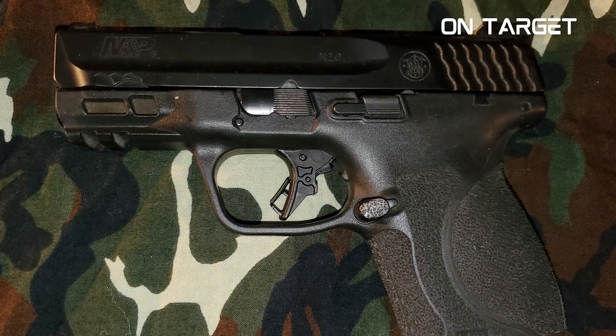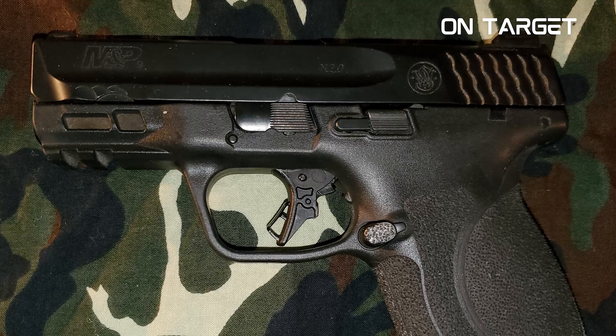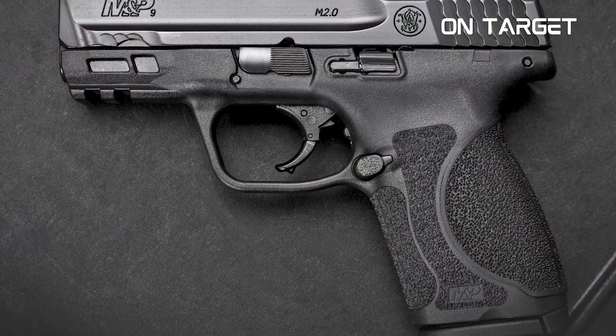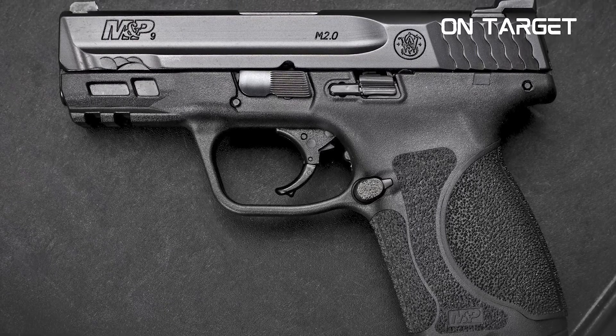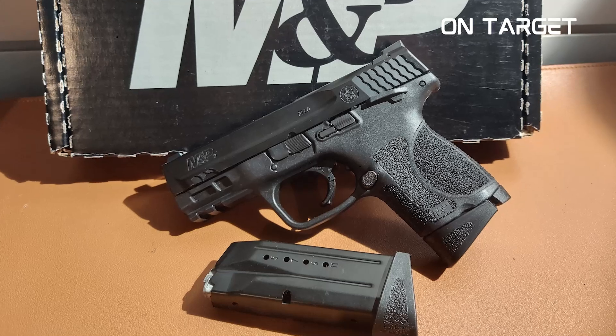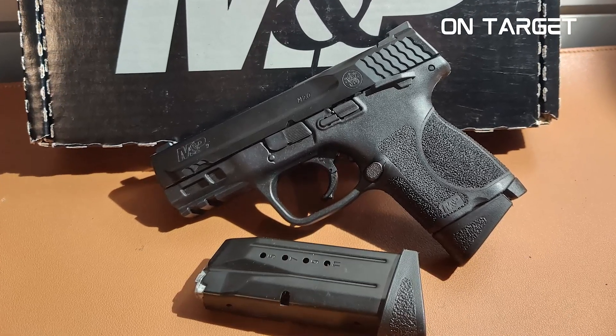Furthermore, it offers an excellent 18-degree grip angle for a more natural point of aim. This gun has an aggressive texture and grip for enhanced control, and its four interchangeable palm-swell grips guarantee that its trigger reach and hand-fit are optimized. By the way, this gun has a 15+1 round capacity, and that's pretty plentiful.